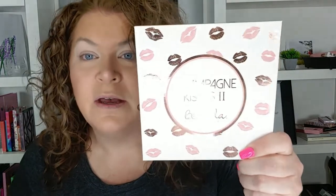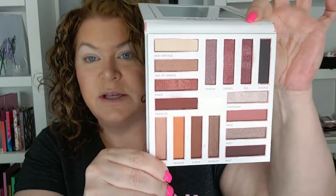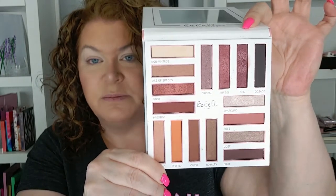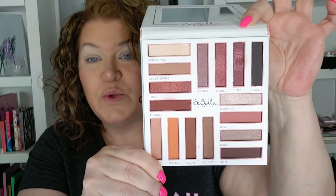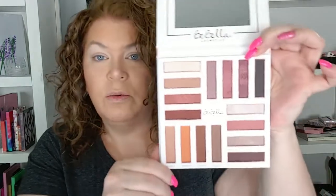The random number generator chose the Champagne Kisses 2 palette — it's reflective, from Bebella Cosmetics. I am a fan of Bebella; they are a very affordable brand. Such a pretty palette — it does have a mirror. These are the shades: you have some warm, some cool, some wine, some mauves, some early mauves, roses, tans, orange — a lot of different neutral-ish shades, reds. I like this palette a lot.